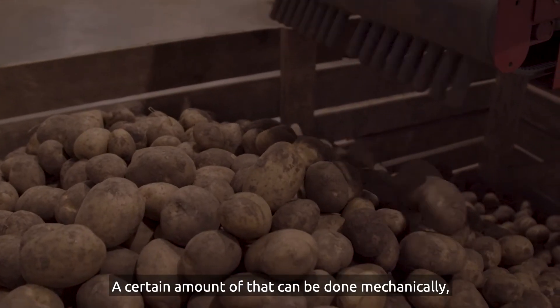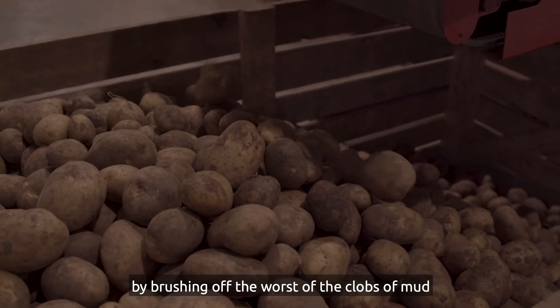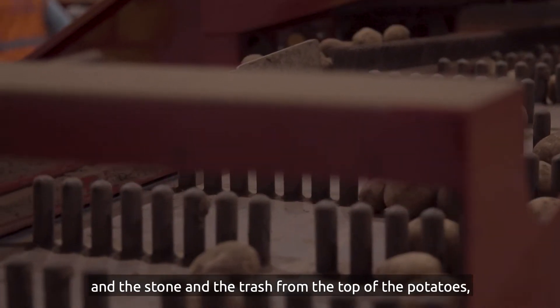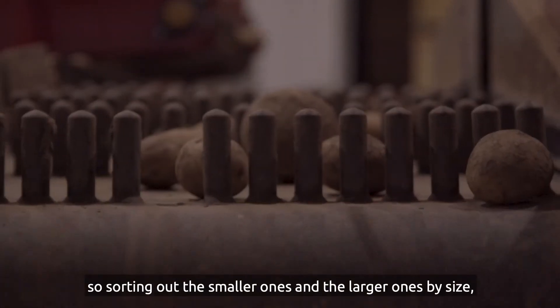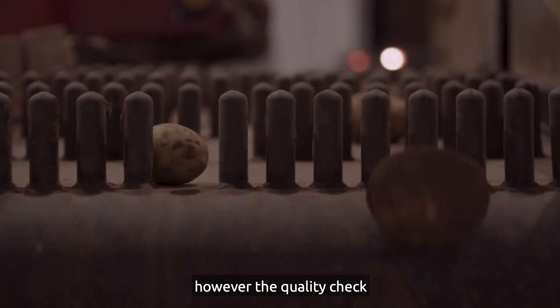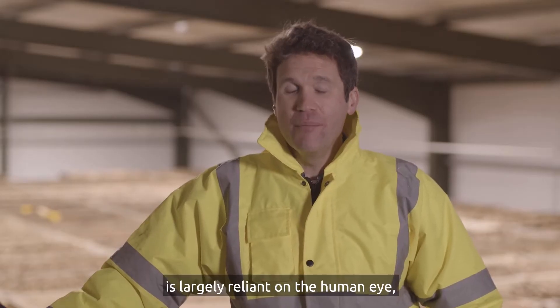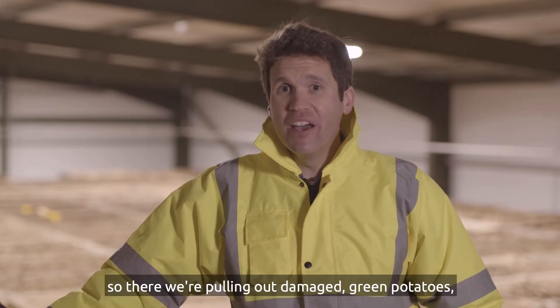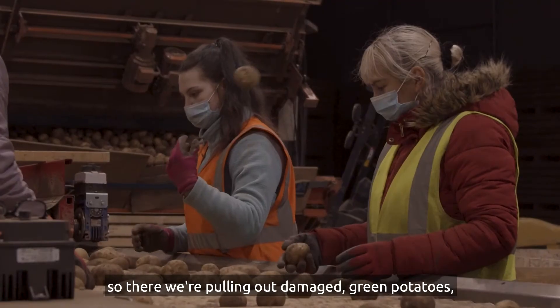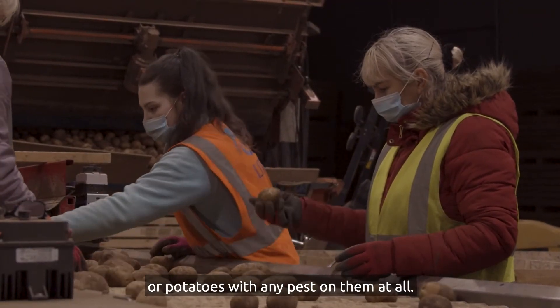A certain amount of that can be done mechanically by brushing off the worst of the clods of mud and stone and trash from the top of the potatoes, and also by riddling the potatoes and sorting out the smaller ones and the larger ones by size. However the quality check is largely reliant on the human eye, so there we're pulling out damaged, green potatoes or potatoes with any pests on them at all.